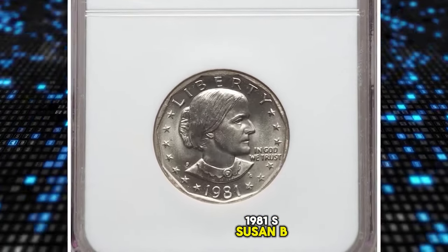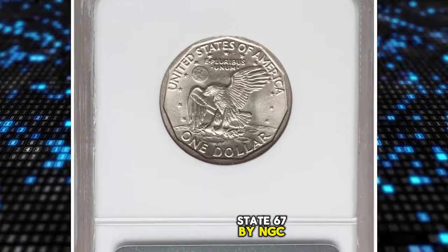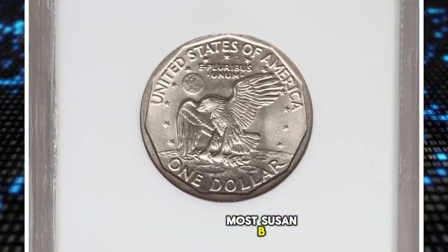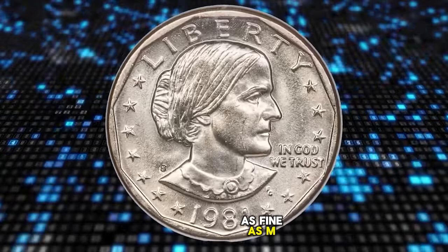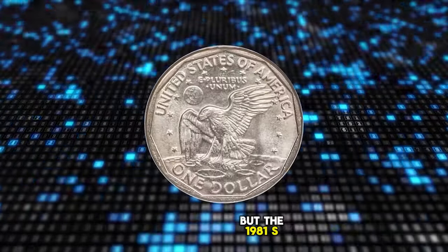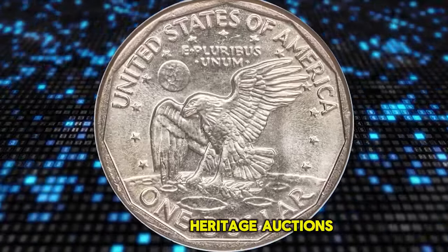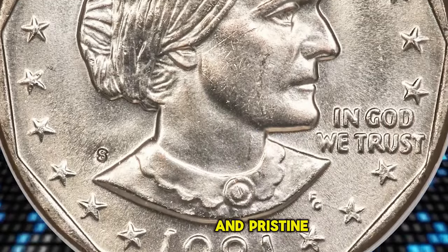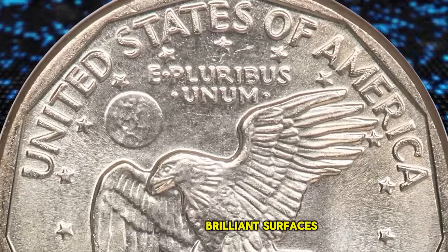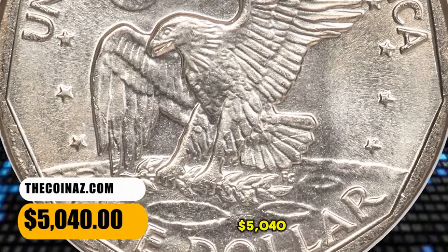1981 S Susan B. Anthony Dollar, graded in Mint State 67 by NGC. Most Susan B. Anthony Dollar issues are plentiful to a certain degree as fine as MS-67, but the 1981 S is surprisingly rare in this grade. According to Heritage Auctions, the present coin displays bright satiny luster and pristine brilliant surfaces, with well-struck devices completing the eye appeal. It was sold for $5,040.